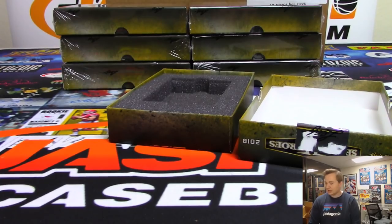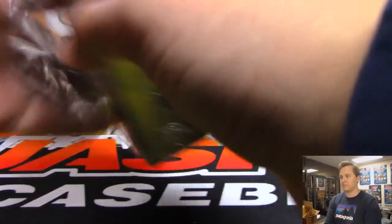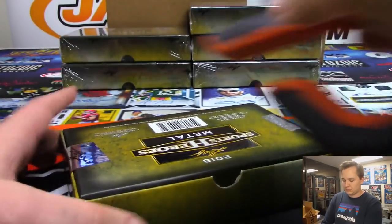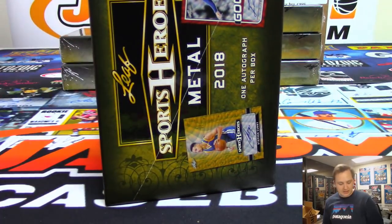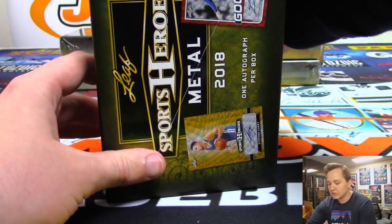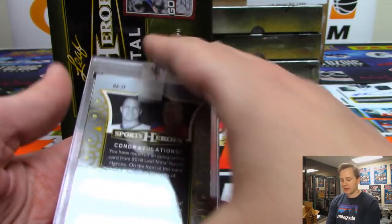Six boxes to go in the hobby case, then we got another 36 autos in the jumbo. Next one — it is a Bobby Hall, Brad Hall dual auto for Mike S., two out of seven.